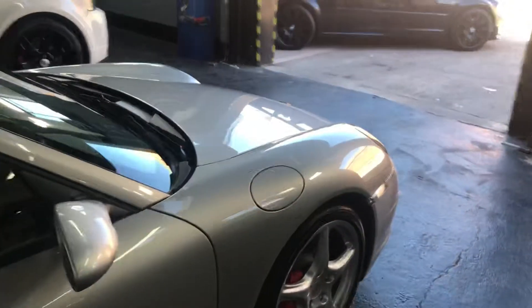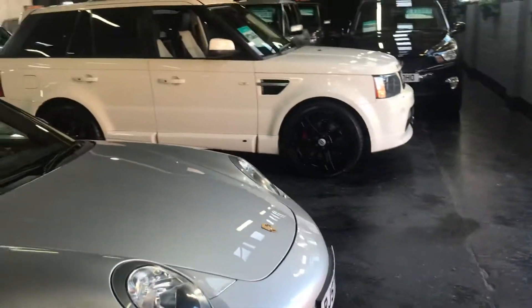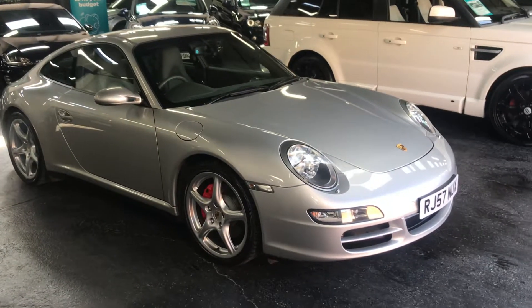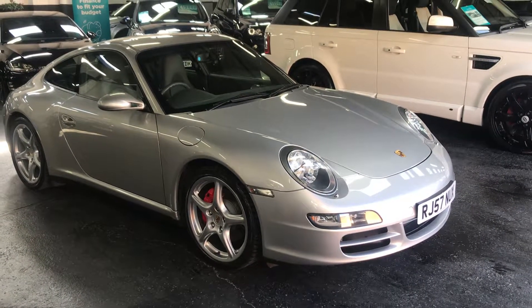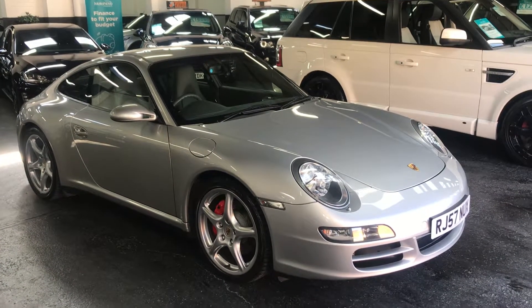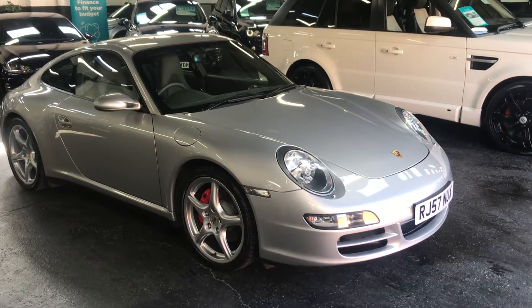If you require any further information on the vehicle or would like to book a test drive, then please feel free to give one of us a call at the office — the number is 01922 458 222 — and we'd be more than happy to answer any questions you have on the vehicle or book a test drive.